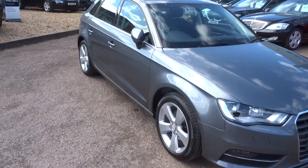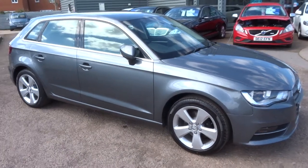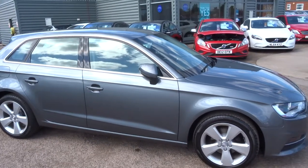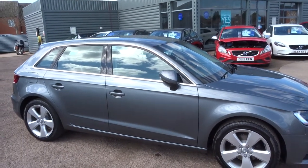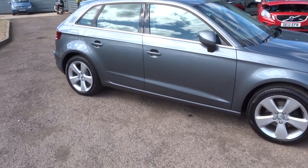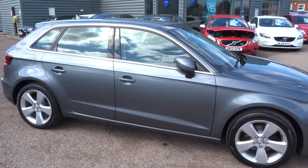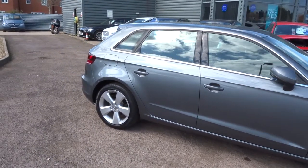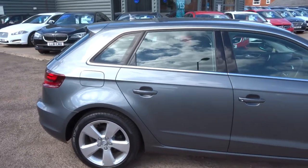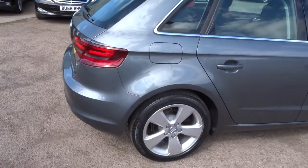Hello, welcome to Country Car. My name is Kevin. I'd just like to show you one of our latest arrivals. It's an Audi A3 1.4 TFSI petrol, it's a Sport, it's 148bhp. This car's only had one owner from new. It's finished in metallic grey — lovely colour, very popular. I'm just going to walk you around the car.